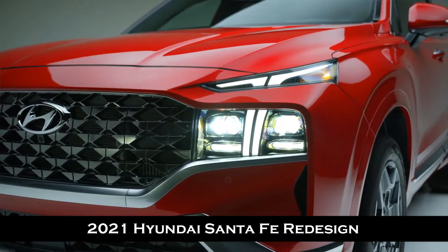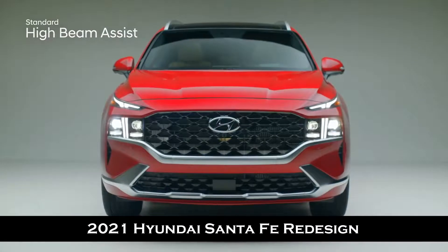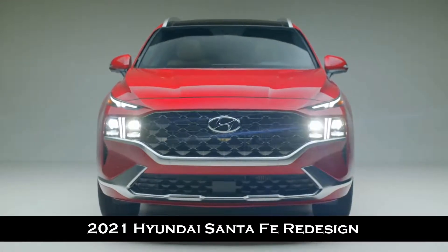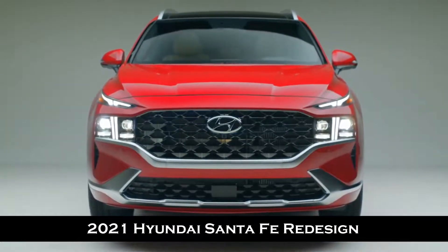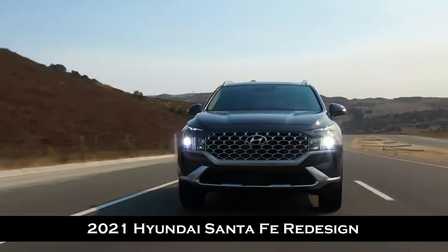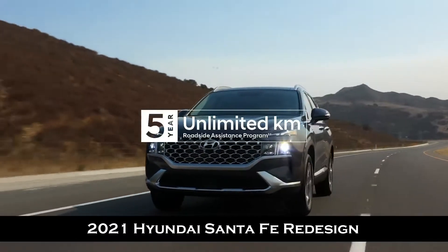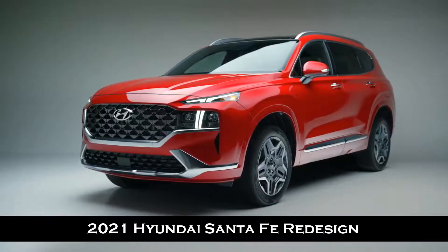One more advanced safety feature is high beam assist — no need to constantly turn your high beams off and on. The system detects whether there is oncoming traffic and toggles between high and low beams as necessary. Now let's talk driving dynamics and the assurance of our five-year unlimited kilometer roadside assistance program with the newly redesigned Santa Fe.